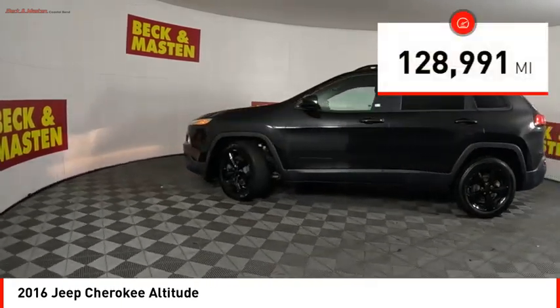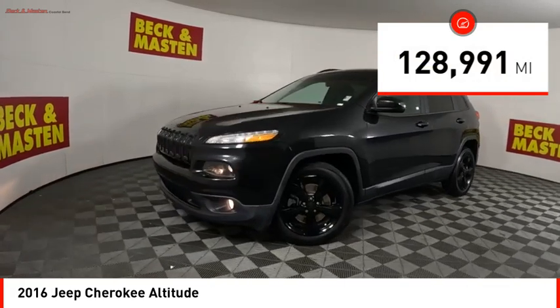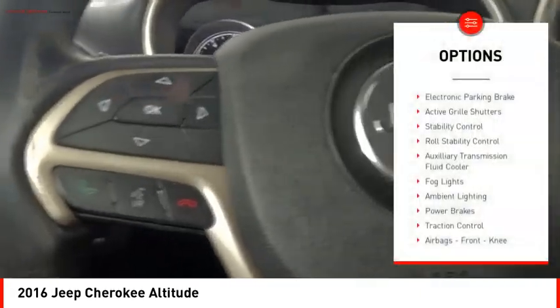This vehicle has less than 130,000 miles. Here are some of this vehicle's great options: electronic parking brake.